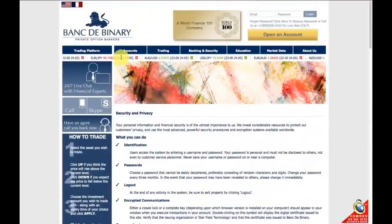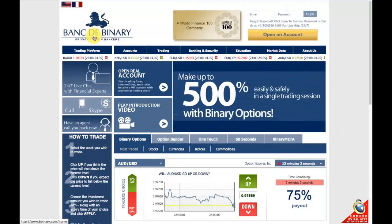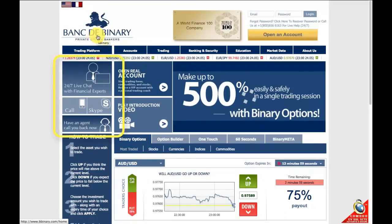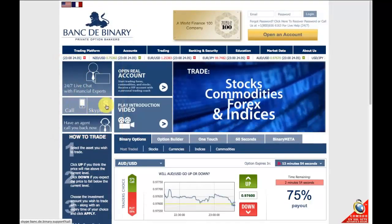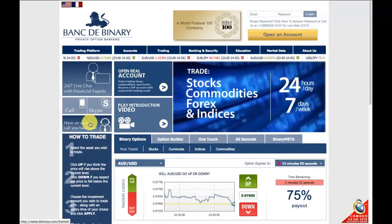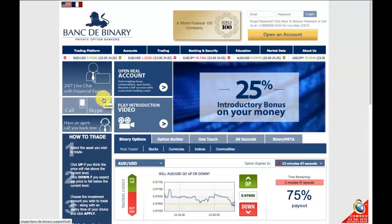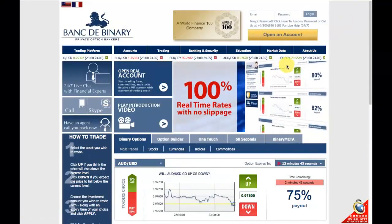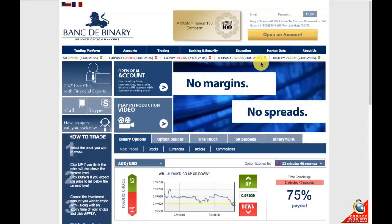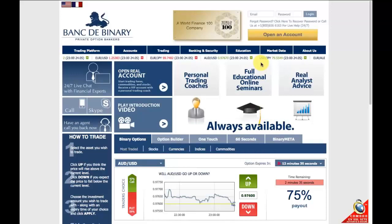Okay, let's go back to the home page and talk a bit about their support. Bank to Binary offers a 24/7 helpline. They have a live chat facility, you can call them, talk to them on Skype, or leave a message. They also have email support. And if you become a VIP member, you'll also have a personal broker so you can stay in touch with them directly.